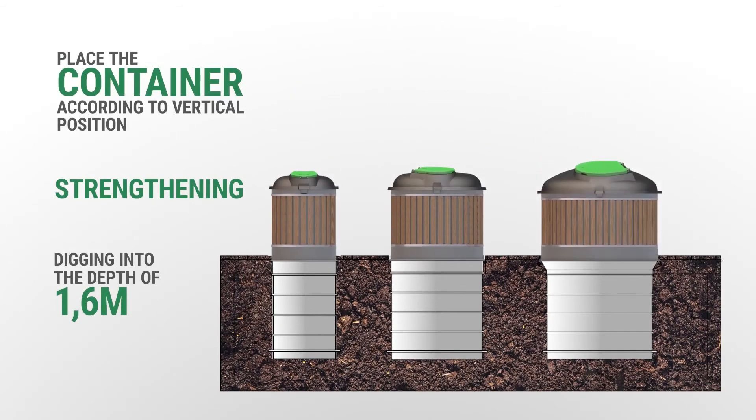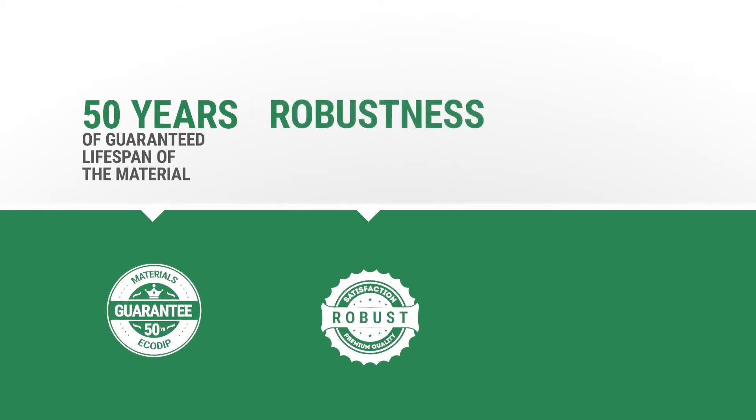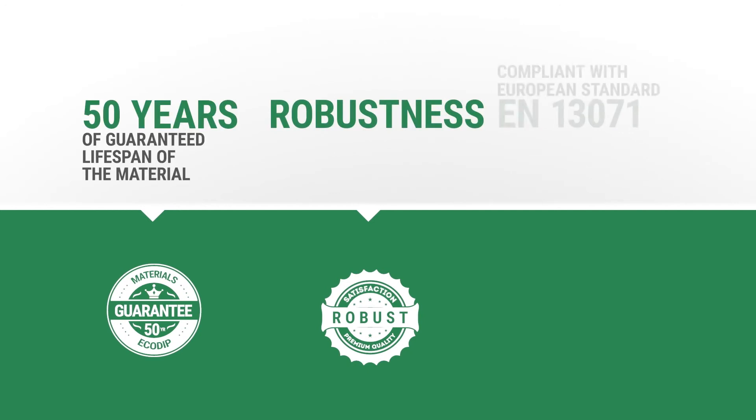Installation of the container is carried out according to the manufacturer's instructions. The containers are made from harmless polyethylene, extremely resistant to impact, large temperature differences, harmful UV radiation, and mechanical damage. The material-guaranteed lifespan of the container is 50 years. The containers are manufactured in accordance with the European standard EN 13071.